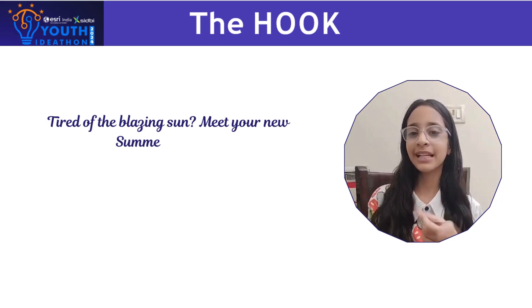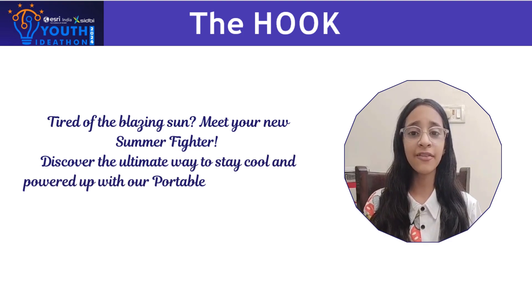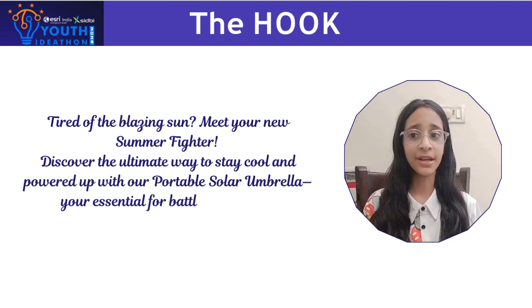Tired of the blazing sun? Meet your new summer fighters. Discover the ultimate way to stay cool and powered up with our portable solar umbrella.